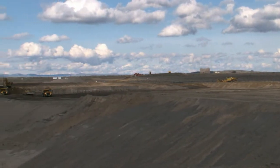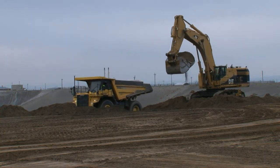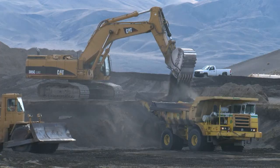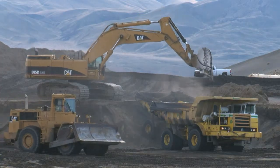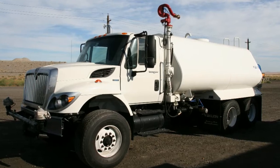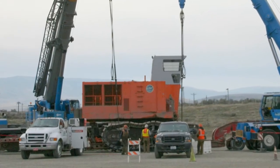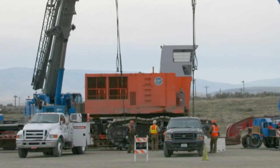The equipment being used to excavate the Supercell includes 3 excavators, 3 bulldozers, 5 50-ton pay haulers, 4 70-ton pay haulers, and 3 water trucks. A recently purchased excavator with a 13-cubic-yard bucket will also be in service next week.